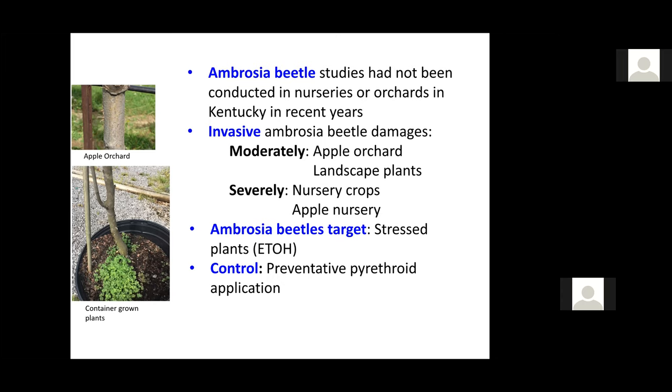In nursery crops, the price can be completely reduced even with minor damage. Also, these beetles target stressed plants — plants that come out of winter showing some kind of weakness — because these plants are releasing ethanol, and ethanol is a volatile that attracts these beetles.